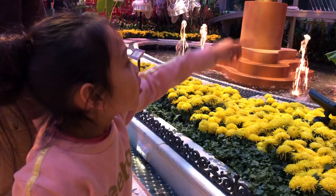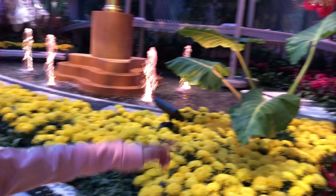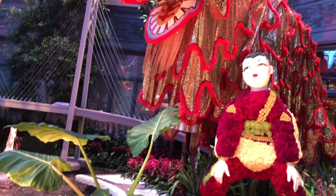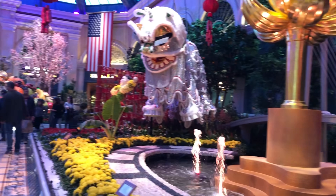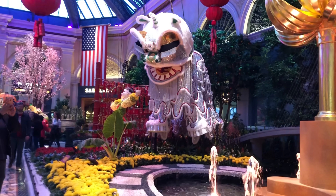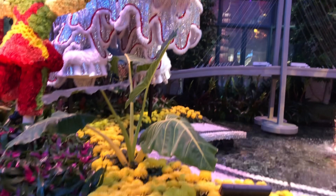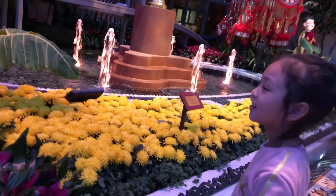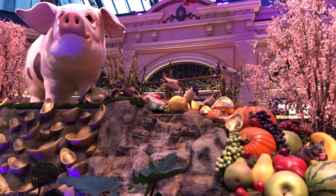The last on our list is the Conservatory, right in the middle of Bellagio. This 14,000-square-foot botanical garden has a five-season show. We really love the Lunar New Year celebration — it's so bright with all the red and gold. My kids really enjoy it here.